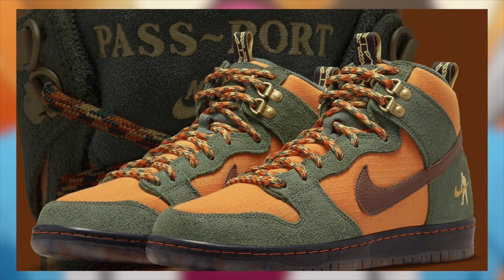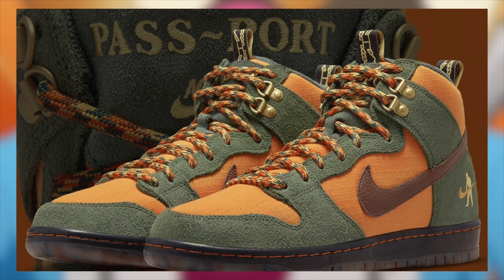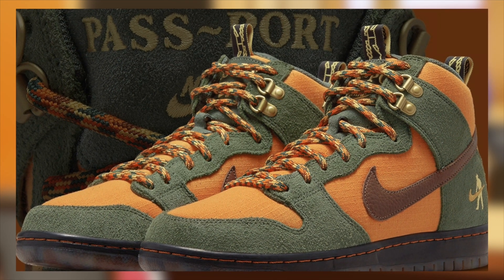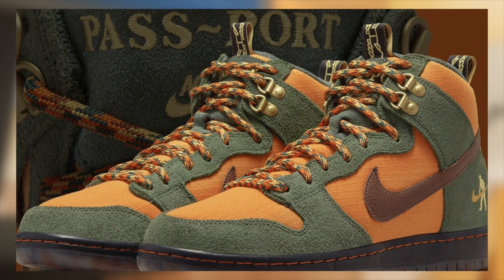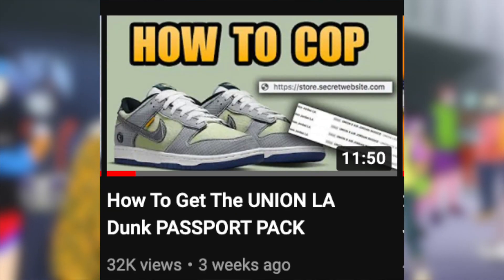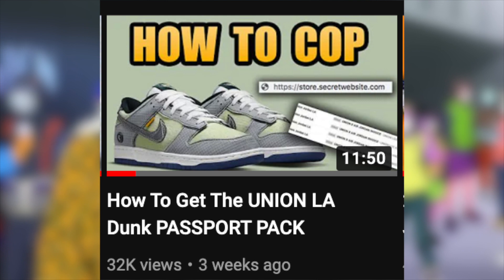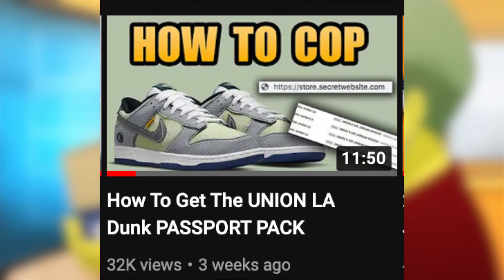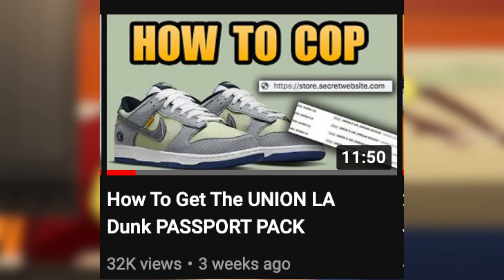Then on March 5th for $120, the SB Dunk High Passport Pack will be dropping. Don't get this confused with the Union collab, although those will also be dropping sometime in March — we don't have the exact date as of now. These are a separate passport collaboration. Regardless, I am still expecting these to be very profitable with a very good margin. As for those Union Dunks, we discussed those in their own video and those should also be dropping in March — very profitable with an incredible margin.